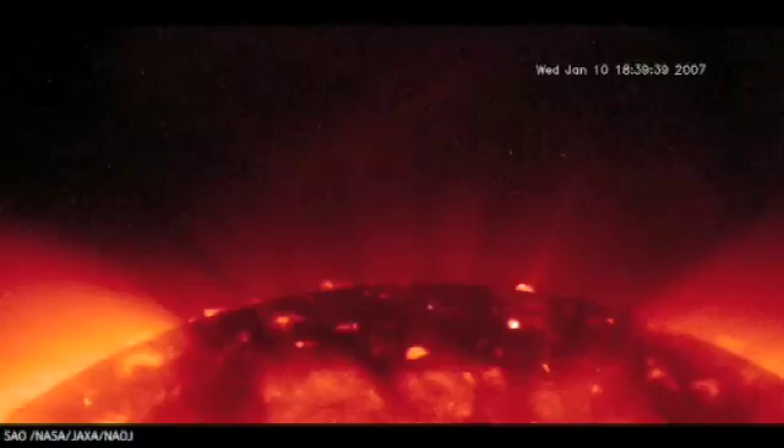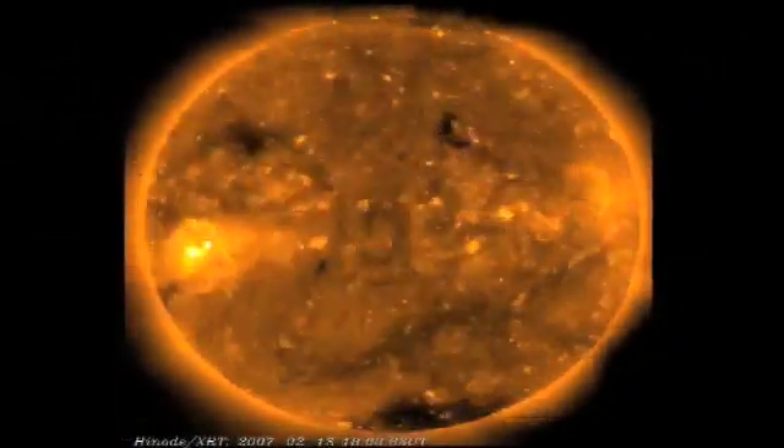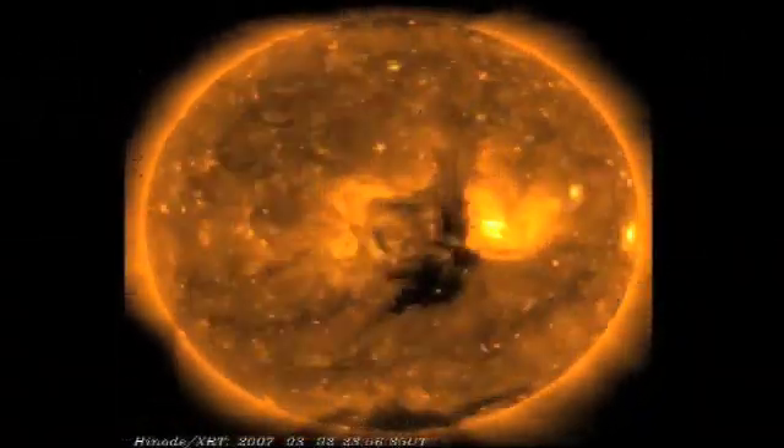This is how we believe most ordinary stars are powered throughout their lifetime. Our own sun — all the energy, the light, the power we see from our sun — is produced by hydrogen atoms fusing together to form helium.